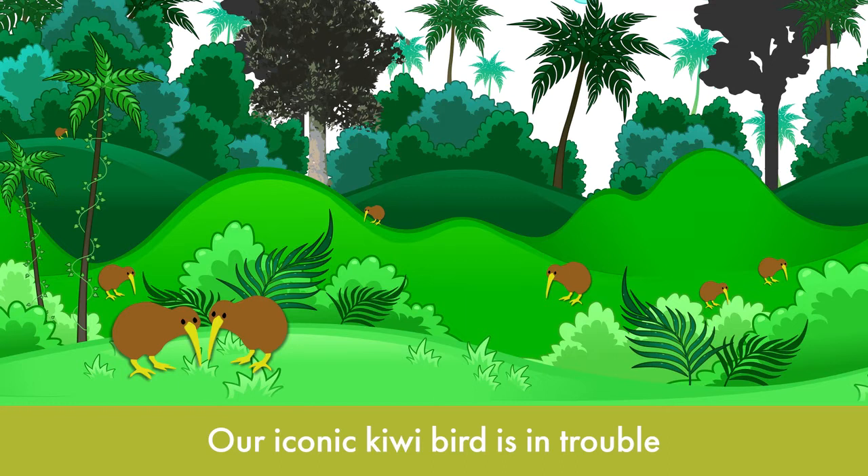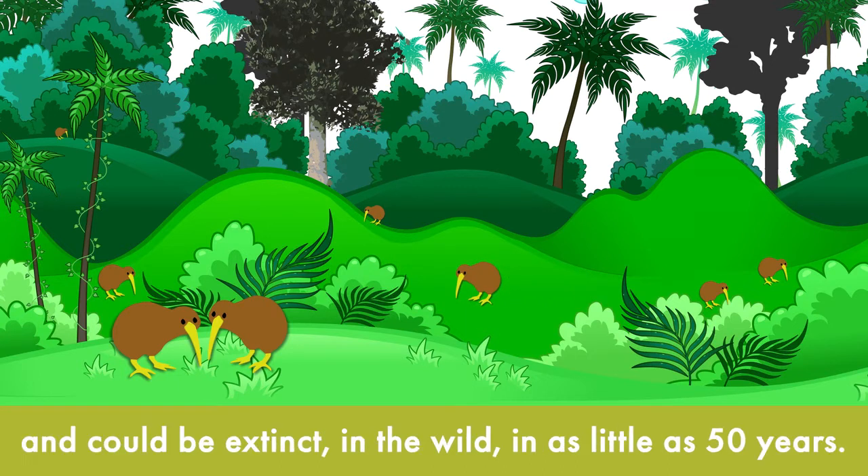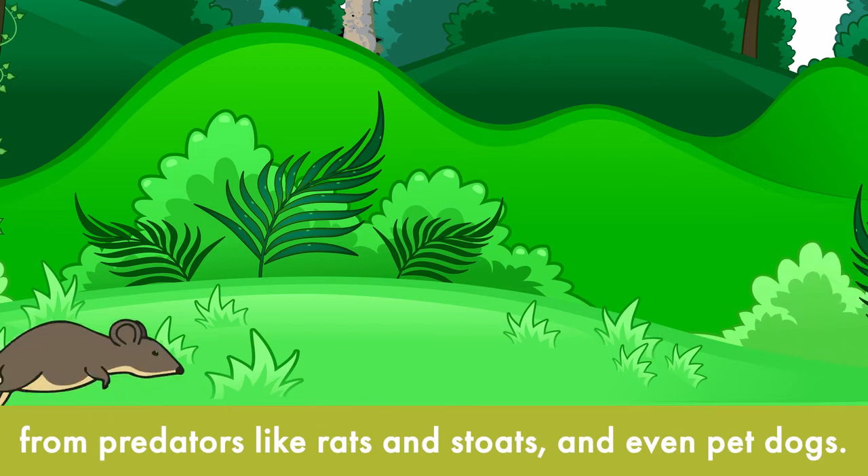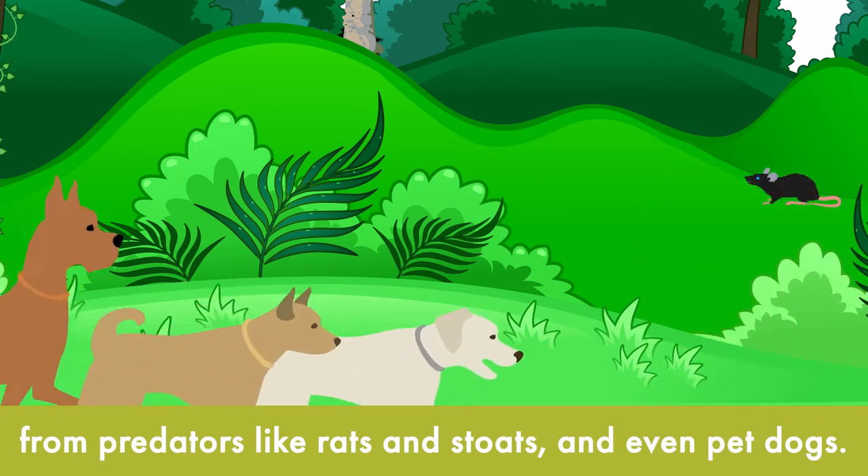Our iconic kiwi bird is in trouble and could be extinct in as little as 50 years. To save the kiwi, eggs and chicks need to be protected from predators like rats and stoats, and even pet dogs.